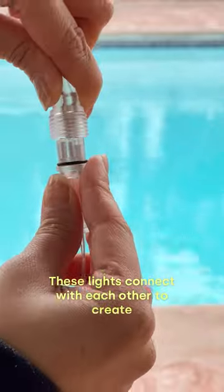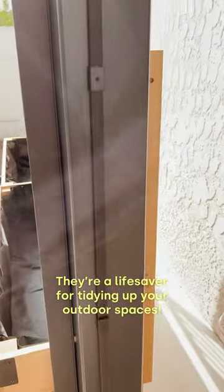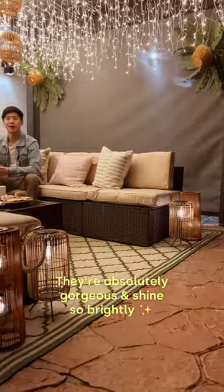Speaking of fairy lights, these lights connect with each other to create the most heavenly scene. These cable management clips are a lifesaver for tidying up your outdoor spaces, and these solar-powered lanterns are absolutely gorgeous and shine so brightly.